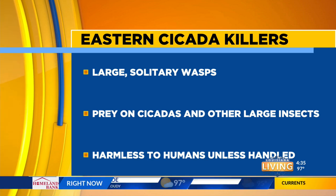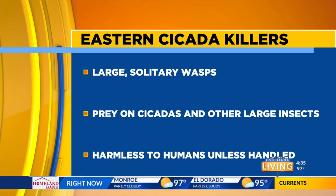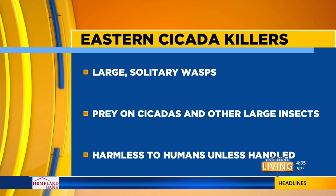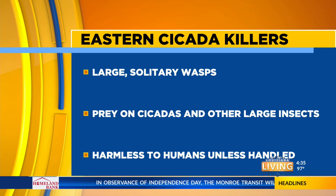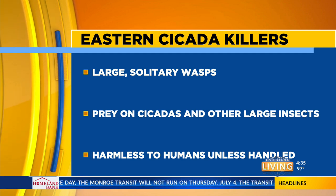First of all, they're solitary insects. The females will burrow a hole in the ground and take two cicadas down there with her and deposit some eggs, so there's no queen or anything like that to go after. And they help keep our insect populations in check, too. They prey on cicadas and other large insects like grasshoppers, katydids, things like that.